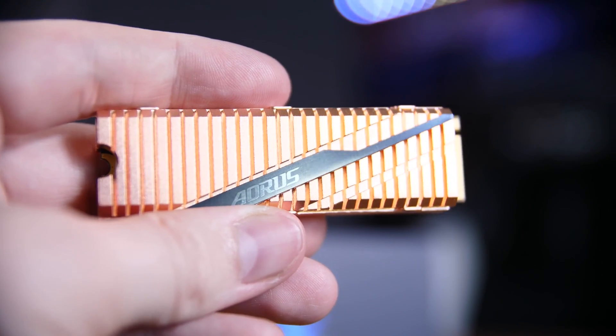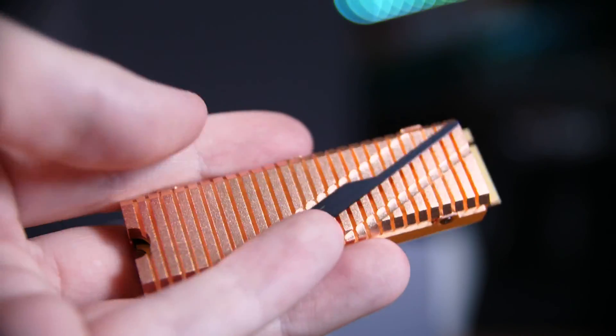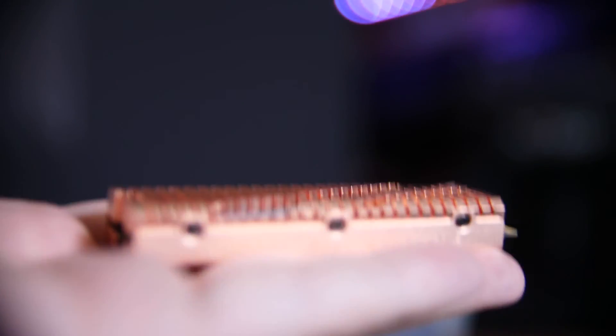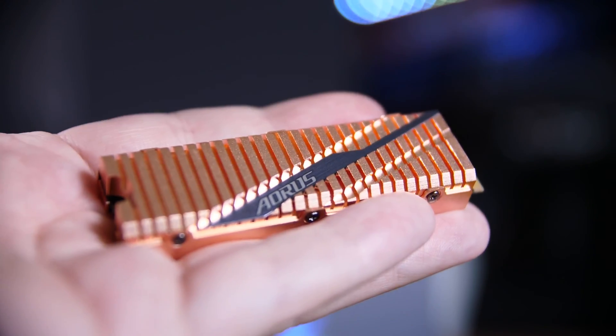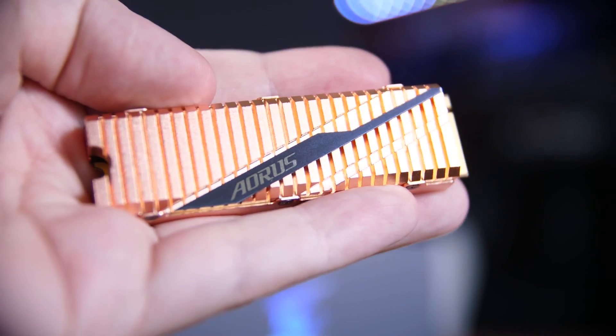It also seems to do a good job of keeping itself cool. While that is definitely down to the massive 70g of copper strapped to it, it didn't reach the 70 degrees Celsius thermal throttling point that some drives do. It did get a little close after multiple stress tests at around 67 degrees but never throttled. I would mention that if you have an already hot PC case and you're writing a lot to the drive, it may thermal throttle, so make sure you have good airflow.